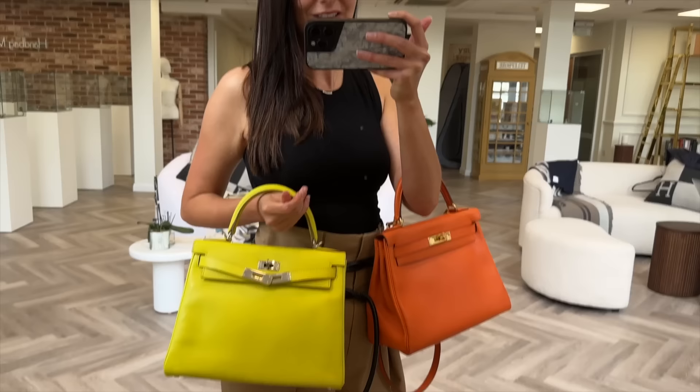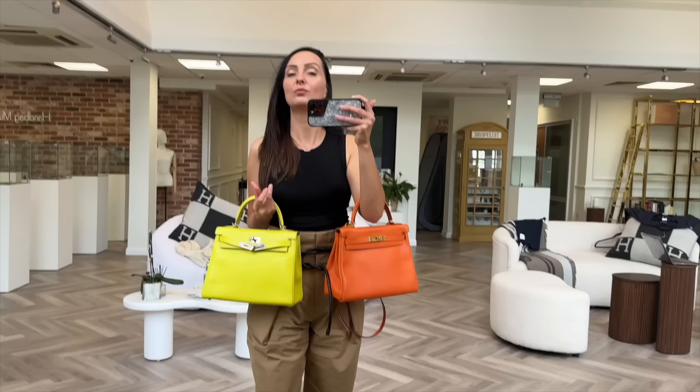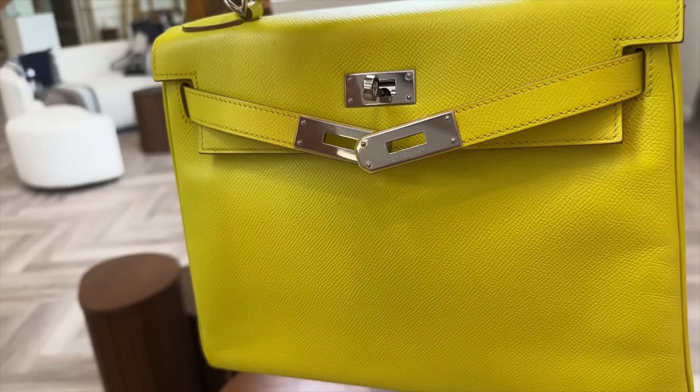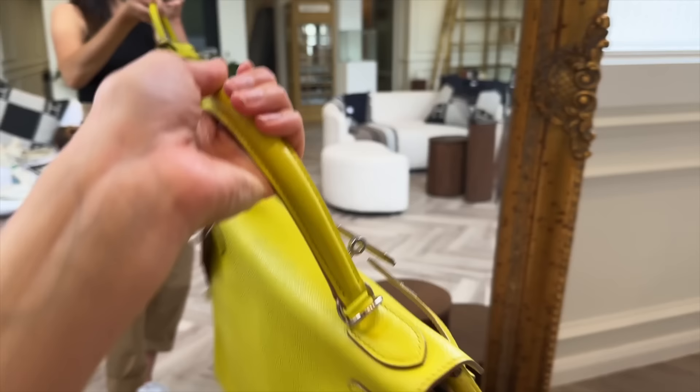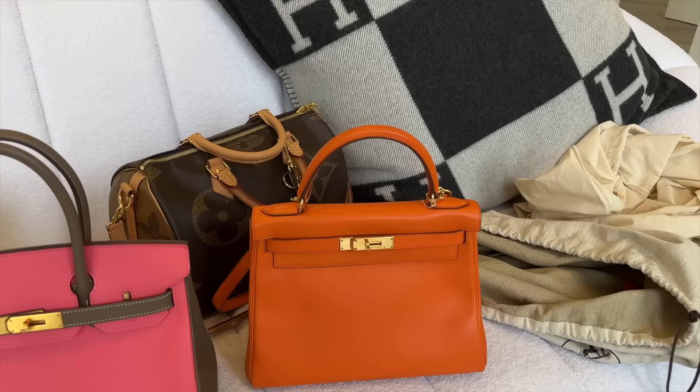It doesn't really go with this particular outfit I've got on right now, but because I have quite a neutral wardrobe, this would go with a lot. You can see the grain of the leather — this is at Luxury Promise. These are apparently selling very quickly, like all these pops of colour right now. The orange is really beautiful as well, to be fair.